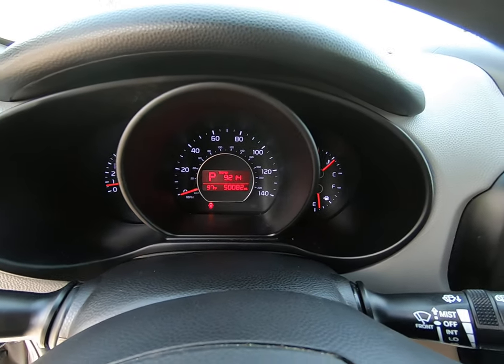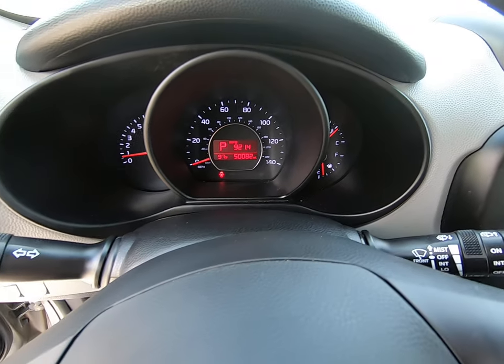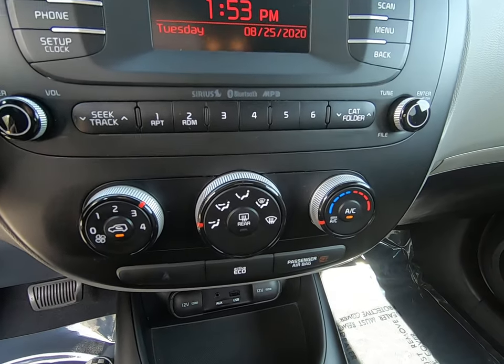50,082 miles on this vehicle. I love how it shows the temperature in your driving mode. Controls on either side of our steering wheel — media controls, climate controls.